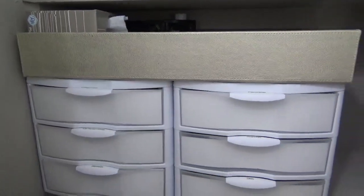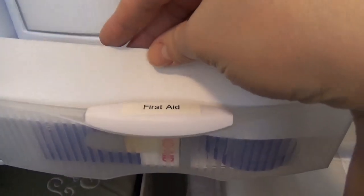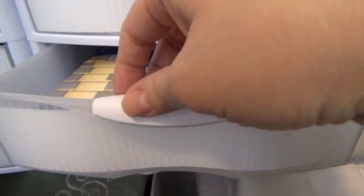The next shelf houses our medicine cabinet. These plastic bins were purchased many years ago from Target and I just used some scrapbook paper to keep down on the visual clutter.